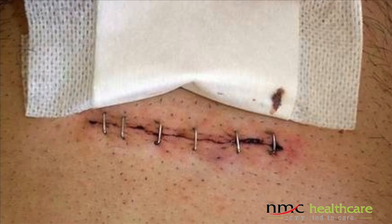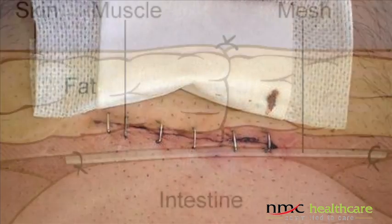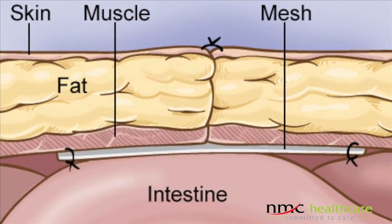What we do is we push back the contents into the abdomen and just cover the gap. In an open hernia repair, we cover the gap from the outside — we put a patch over it outside. In the laparoscopic repair, we cover it from the inside.